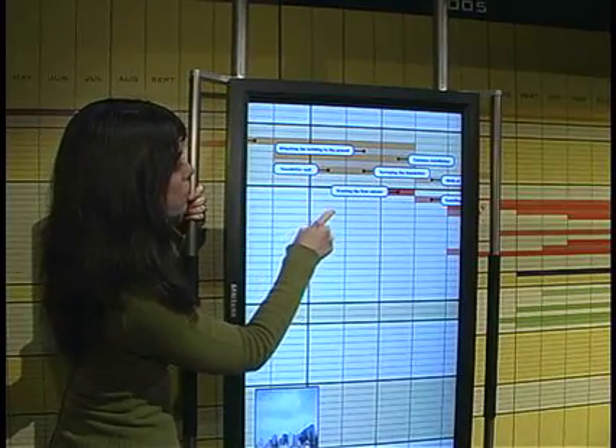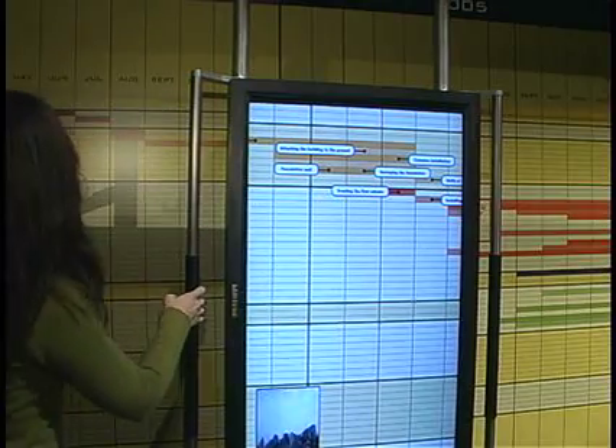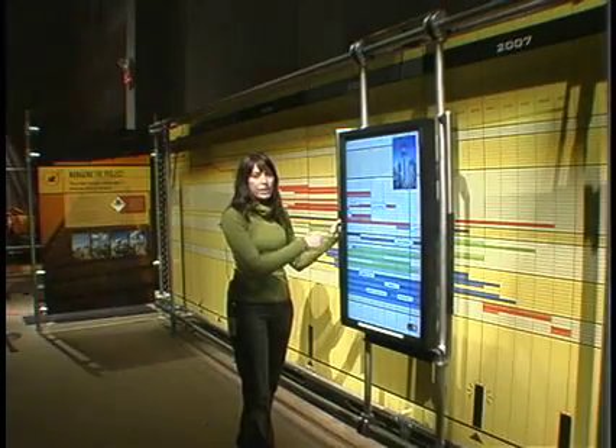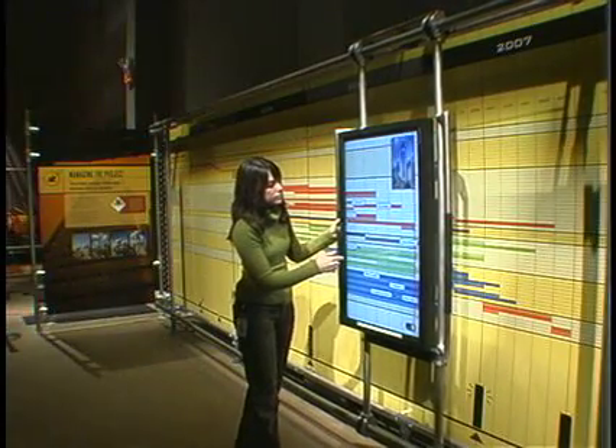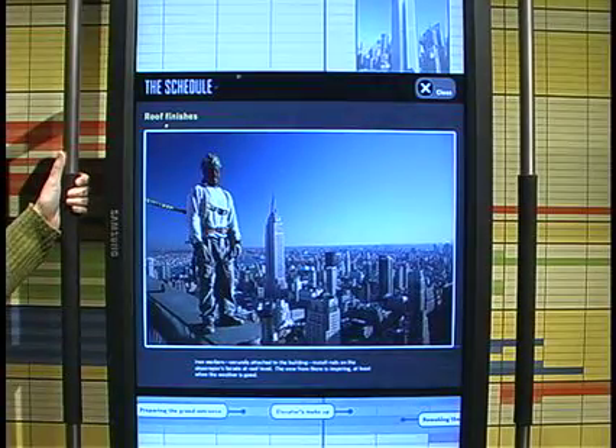Attaching the building to the ground, foundation wall, erecting the first column — everything is related with the foundation along with the schedule. When you select one, you can see either videos or photographs. We have photographs for some particular processes that are very simple.